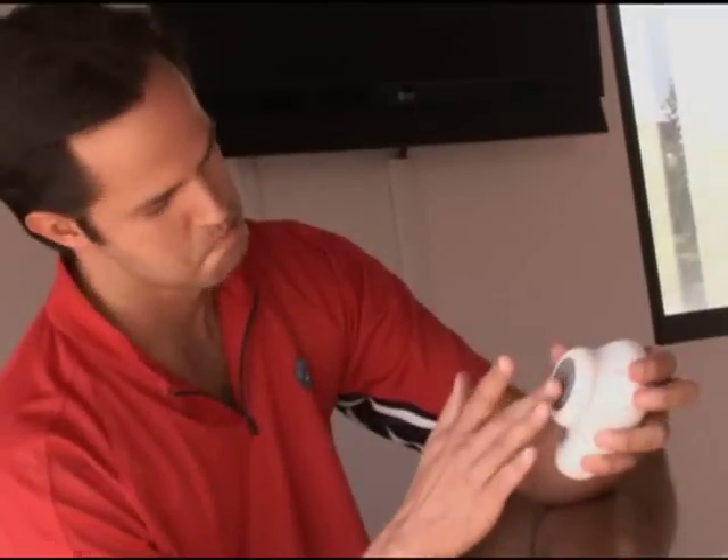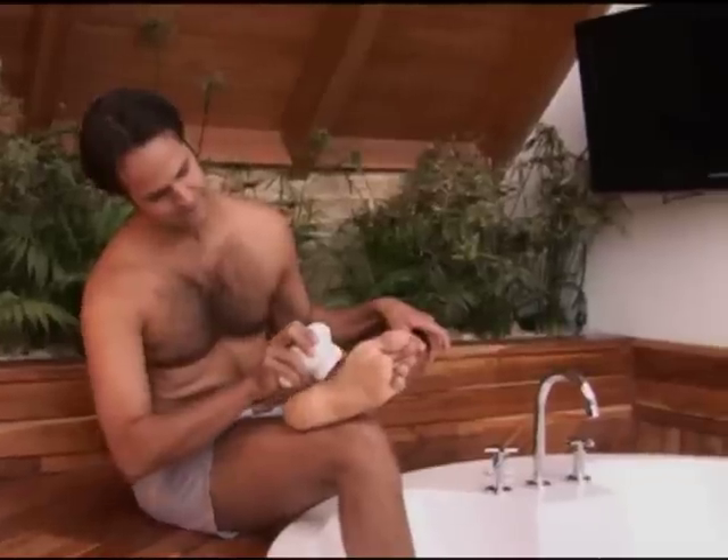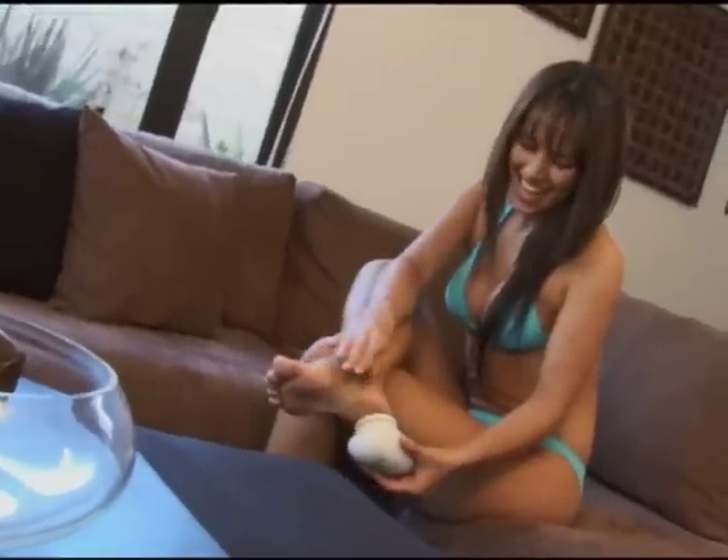And it's battery-operated, so it's the easiest, safest, most convenient way to have perfect feet.